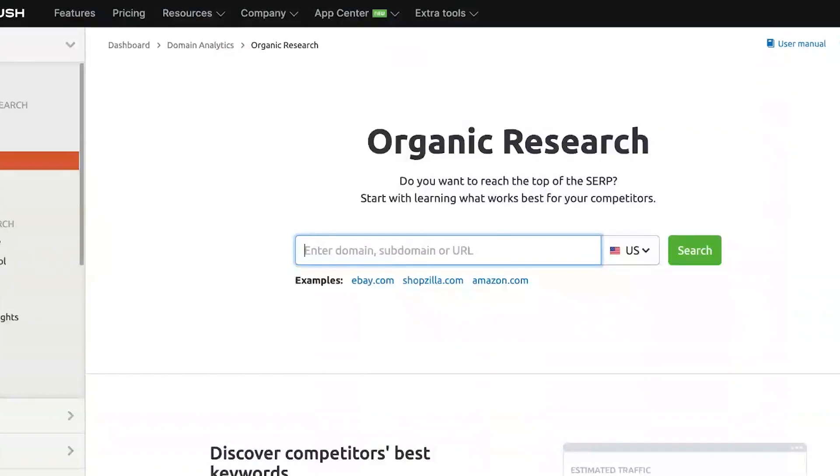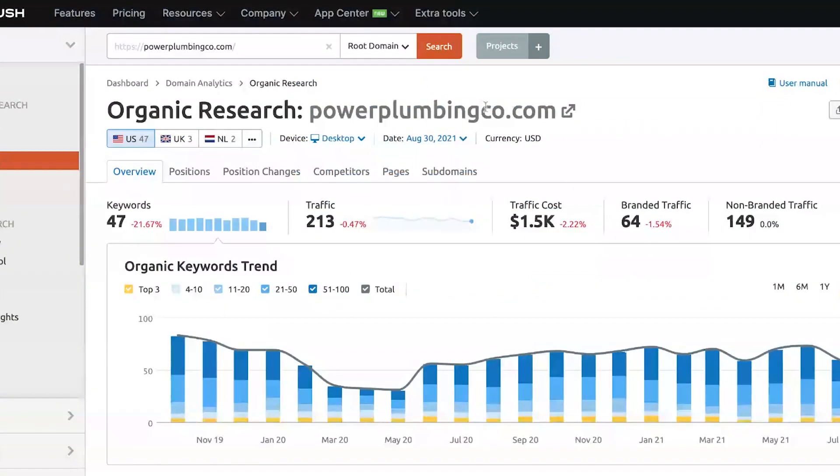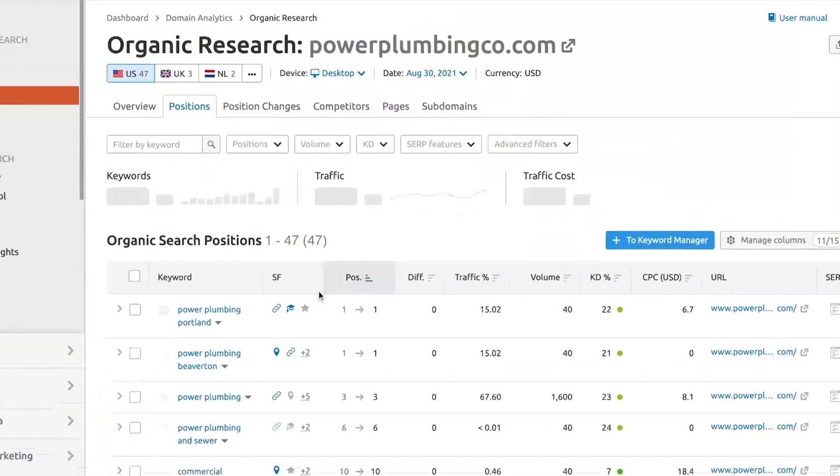Would you be able to walk me through powerplumbingco.com right now? So I'm in SEMrush under organic research. I'm going to paste powerplumbingco.com's domain in here and hit search, and it's going to populate a dashboard. This is telling me that powerplumbingco.com is ranking for 47 keywords across the site as a whole. I can go to pages to look specifically at the homepage's keywords or a specific service page's keyword rankings.